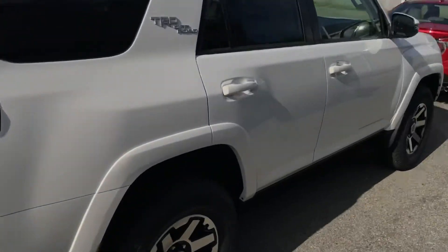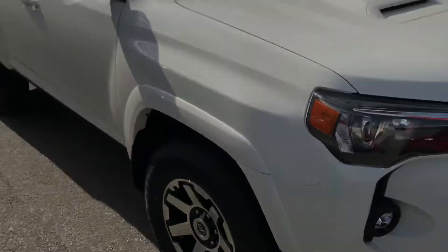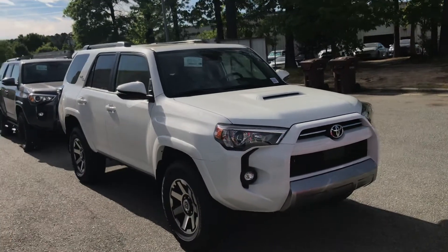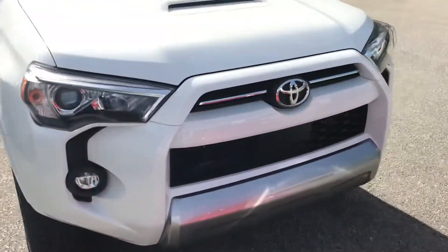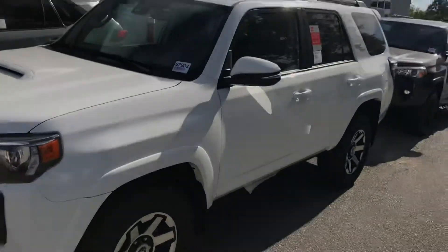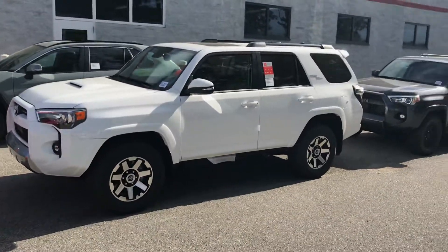Like I said, these trucks are just off the semi, brand spanking new. Not even on our lot yet, kind of tucked back away right here, but I just wanted to make a real quick video of these 4Runners to let you know they are here, they are available, you can test drive them. You just got to give me a call and schedule an appointment — I will take care of you.